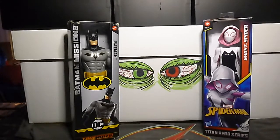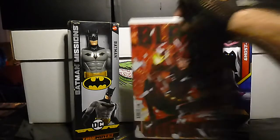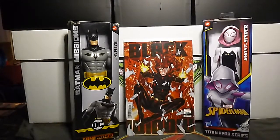Next we have Black Widow volume 8, number 10C. This is the Mark Brooks variant cover. That one's pretty cool.